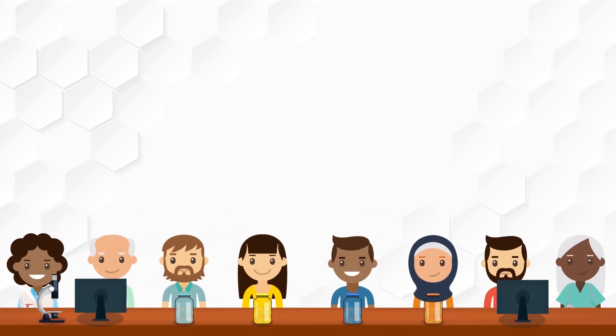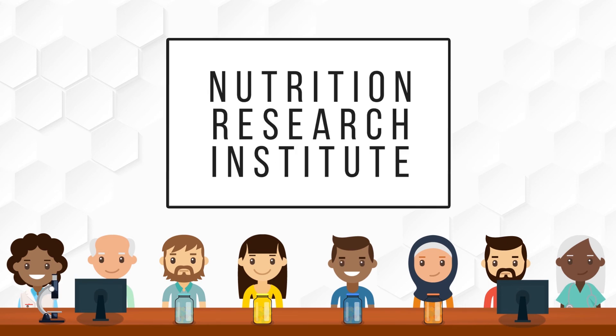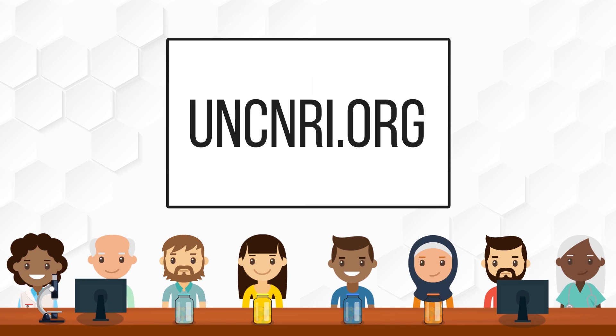We're all different, so it makes sense that our dietary needs are different too. That's why the Nutrition Research Institute's aim is to use scientific discovery to ensure optimal health through individualized precision nutrition, helping every individual eat uniquely. For more information, visit uncnri.org.